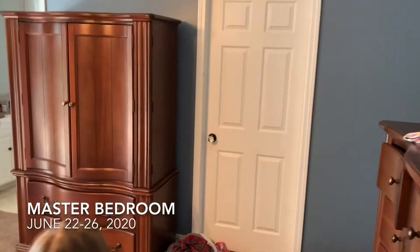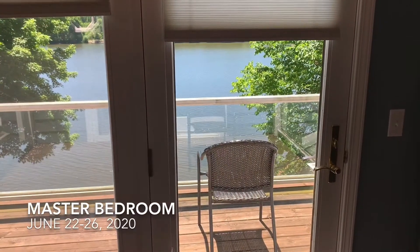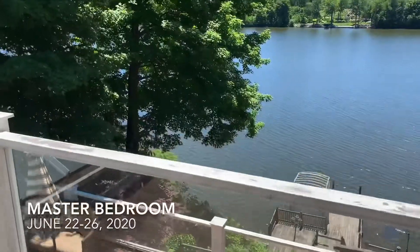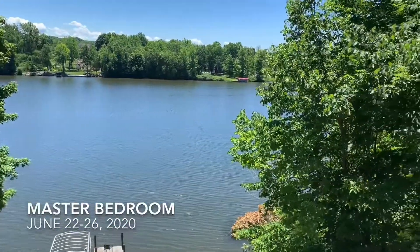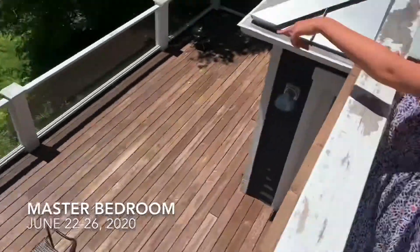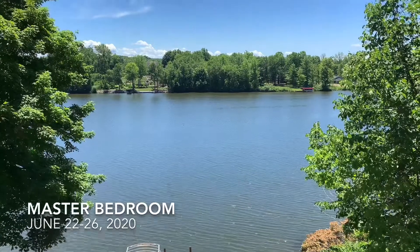This is Mommy and Daddy's bedroom. It's very... beautiful. That's their bed. There's a closet with a TV in it — a very small little TV. There's a fan. There's also an outside area right here, and there's a little place down there where you can go canoeing. Very magical.